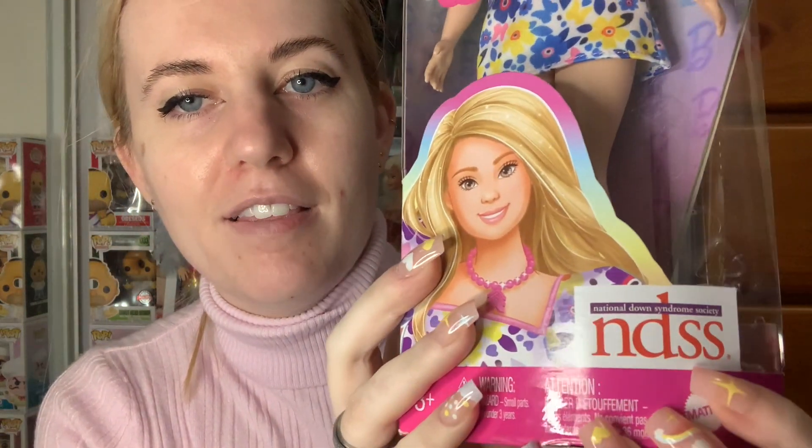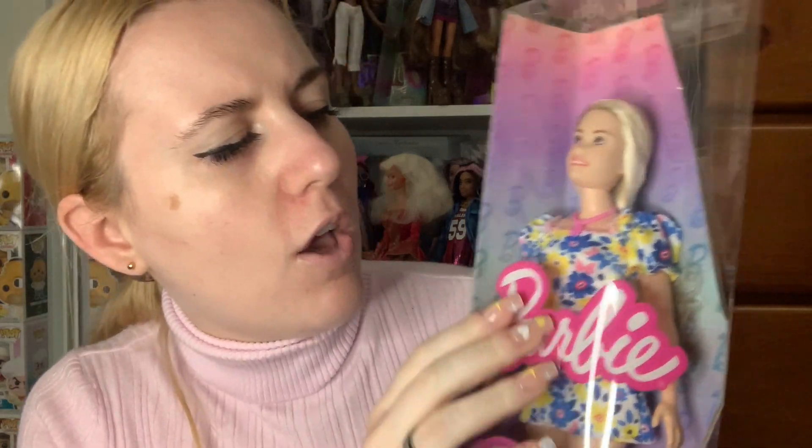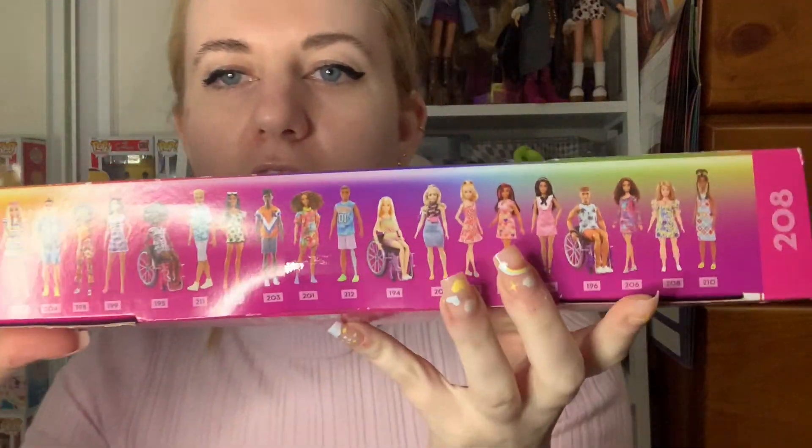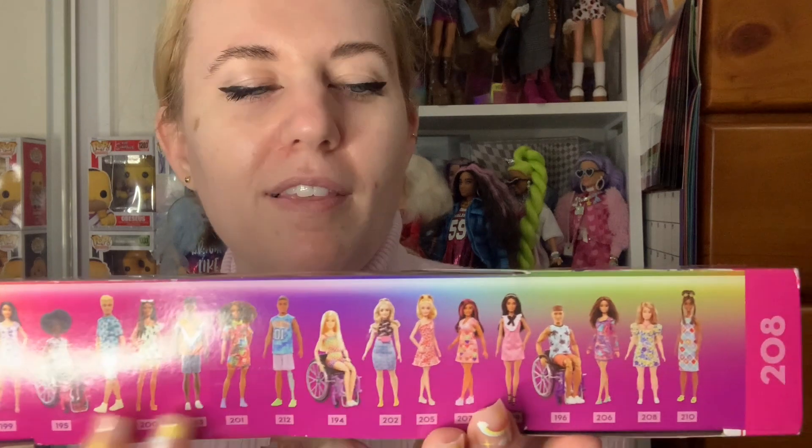I think Kmart in Australia was ahead of the game because we had dolls like this already, but now that Barbie — who is such a worldwide huge brand — has a doll like this, I think it's really great. On the box, unlike the other ones, this one actually has the little logo for the National Down Syndrome Society. She's absolutely beautiful. She's got features that are quite indicative of people with Down syndrome in a very positive way. She's also shorter, and she has this beautiful dress on. Her necklace is meant to represent one of the chromosomes, which is a really cool touch. She's got pink shoes and pink leg braces, which is also really cool.